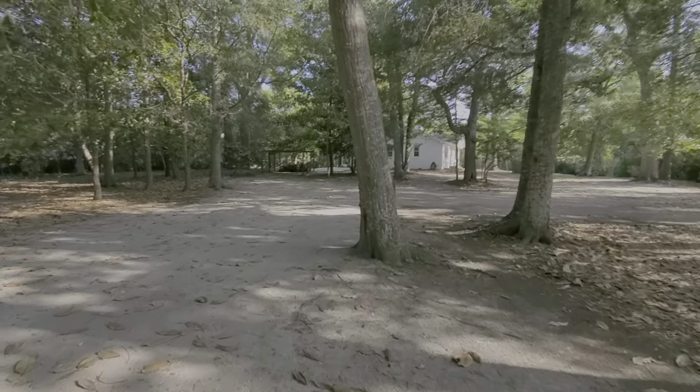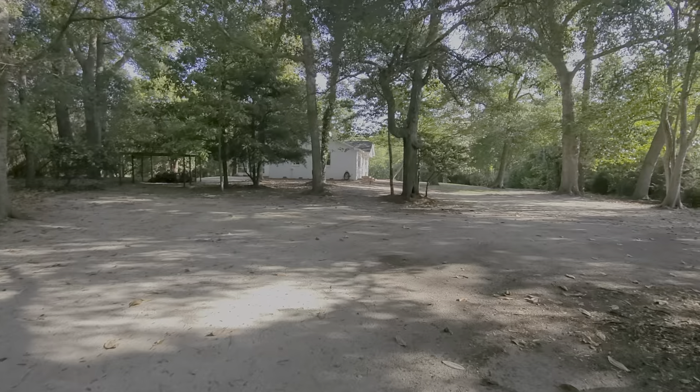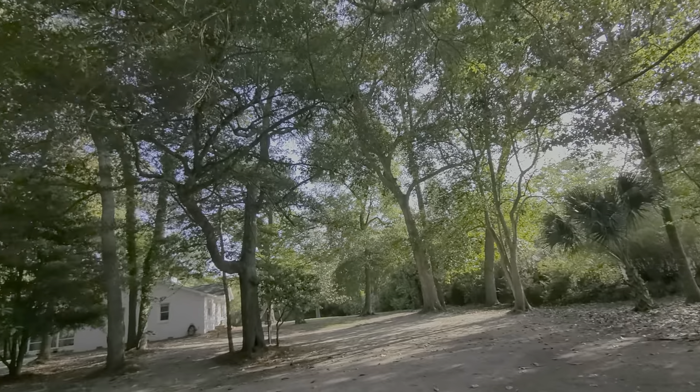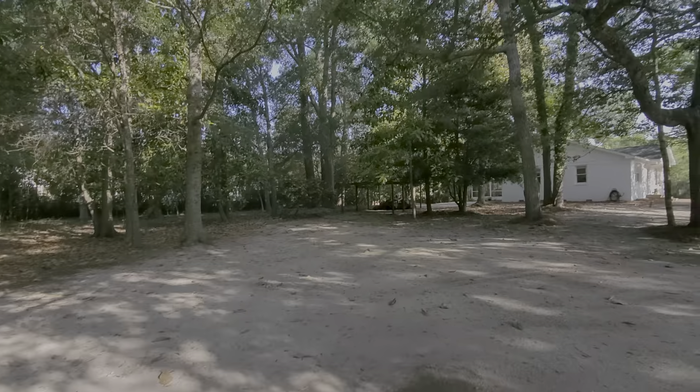This is a wonderful cottage. It was built in about 1950 — very charming. This is on almost an acre and a half of land, and you can see how beautiful the trees are: lots of live oaks, wonderful magnolias.